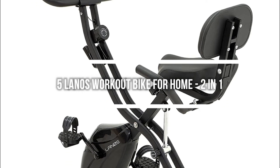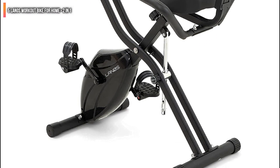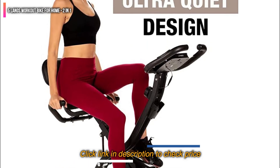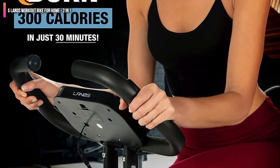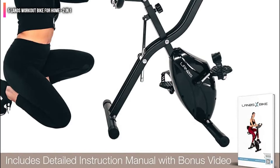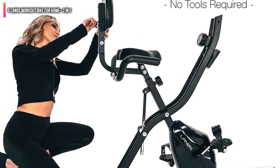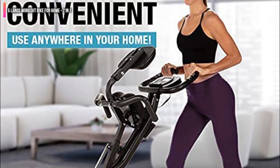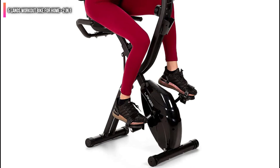Number 5 on the list is Lano's Workout Bike for Home, a 2-in-1. This 2-in-1 upright and recumbent foldable stationary bike is the perfect versatile workout bike for home, apartment, or office use, and is highly recommended for men, women, and seniors. It features a phone holder, 10 levels of magnetic resistance, and an LCD screen to track your fitness results and progress. Plus, it even folds into a flat storage position. It is easy to assemble in 20-30 minutes with a complete instruction video and manual included.